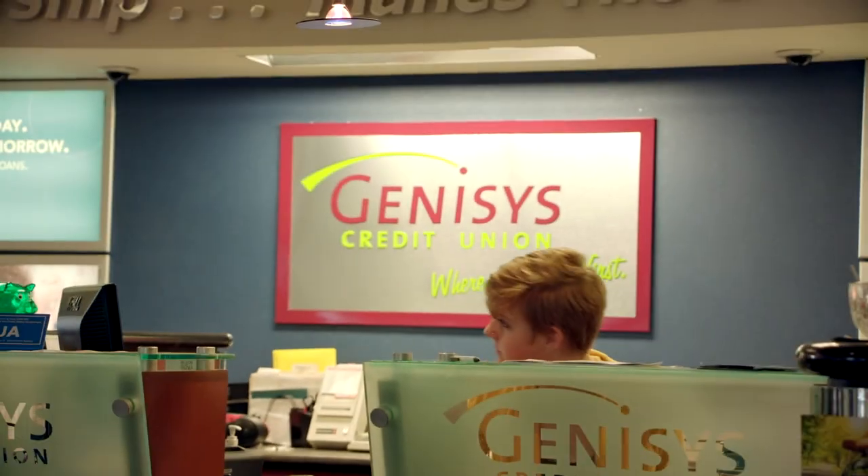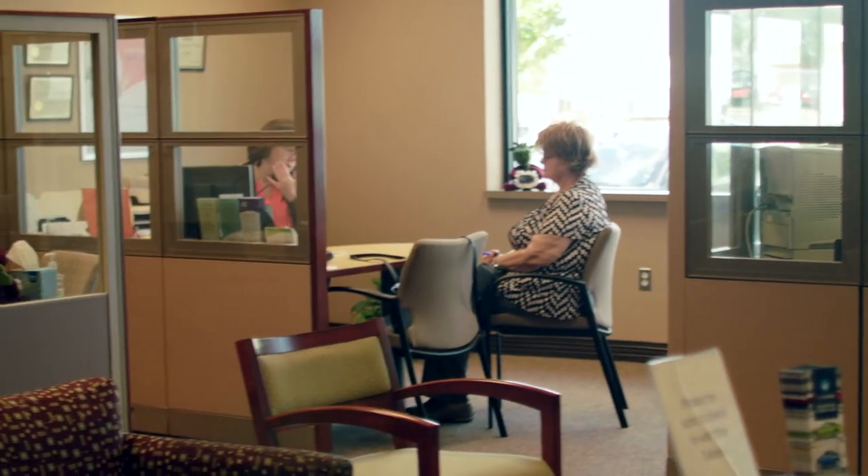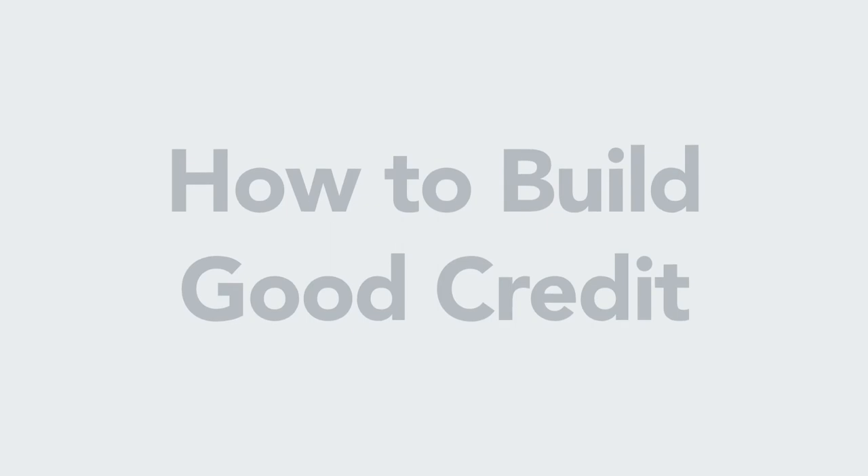Don't let the first warning of your credit be a giant bill. The team at Genesis Credit Union is available to help you build your financial future today. Now that we know the basics of credit and how your credit score can impact future loans, let's see how we can build good credit.